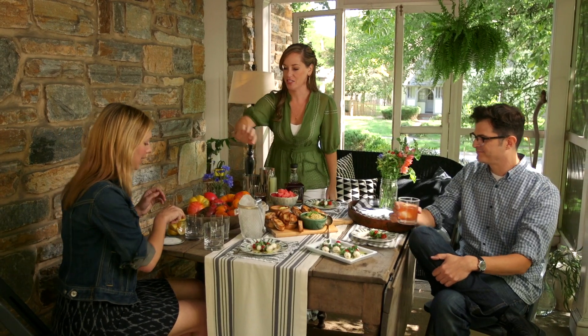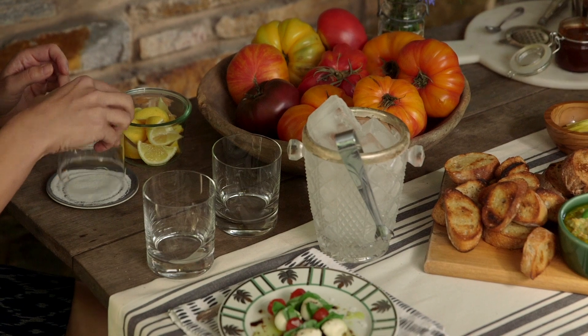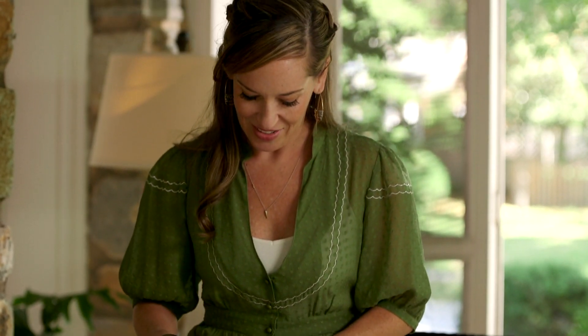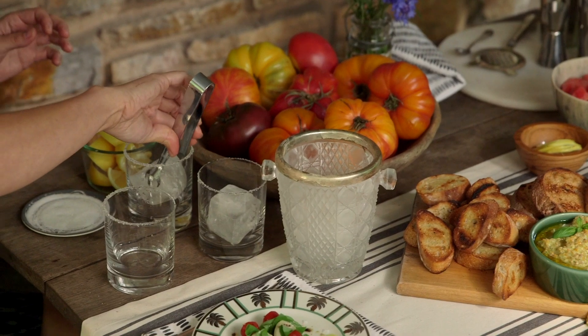We want to take a little bit of that lemon, just a little around the rim, and stick that glass in there. Spicy cocktails are great in the summertime, especially this cocktail that we made with adobo sauce. It's got some fresh watermelon in there, which is sweet, and it pairs perfectly with our tomato appetizers.